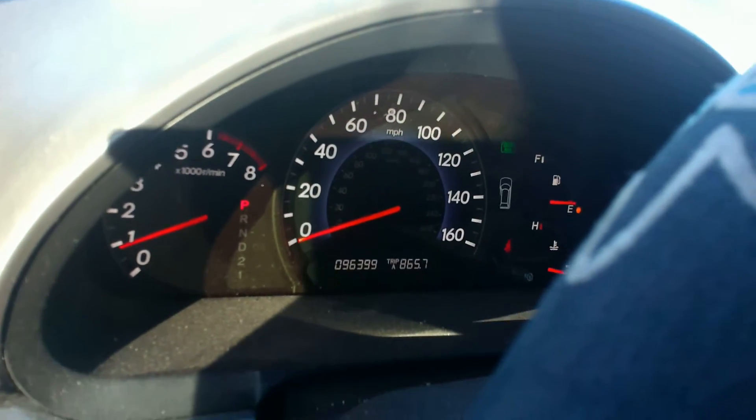We'll verify the mileage — 96,000 miles right there.